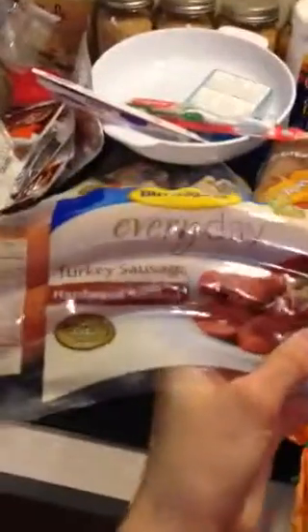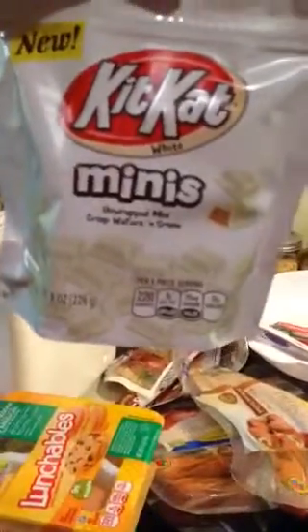And got some instant grits cheddar cheese. And grabbed some turkey sausage hardwood smoked, about four of those. I grabbed a couple of Lunchables that I ran into and wanted to try — light bologna and turkey and cheddar. And this is new: one of my favorite candy bars, Kit Kat. It comes in miniature size and that's pretty cool. I really like those and I can't wait to start eating them.